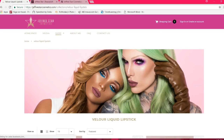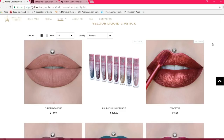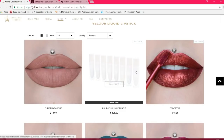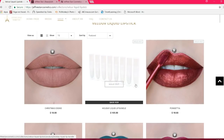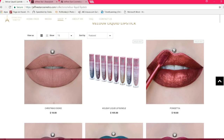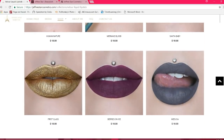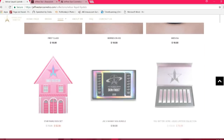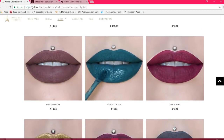Once we go to Velour Liquid Lipstick, we are going to see the Holiday Glitter Collection. This is a prime indicator that it is the Holiday Glitter Collection if you are unfamiliar — the actual lipstick is going to have glitter on the outside. These items are not going to be included in the promotion.